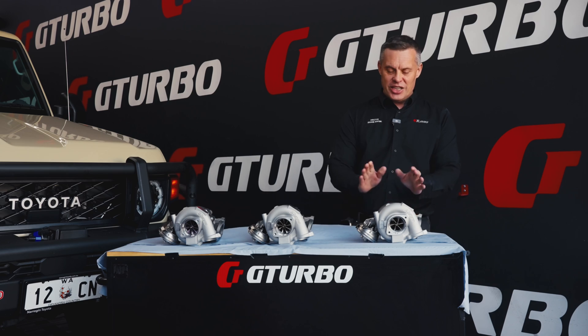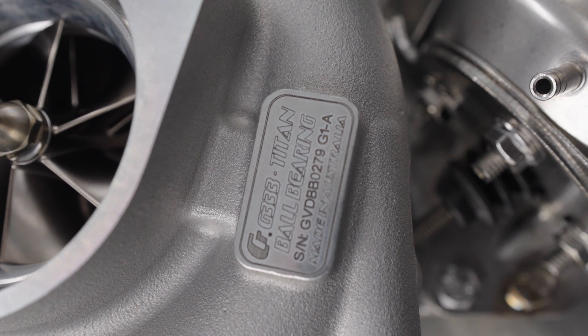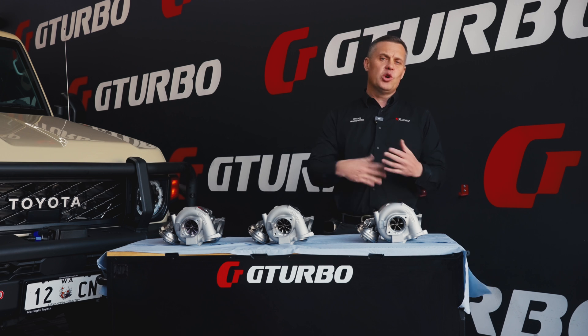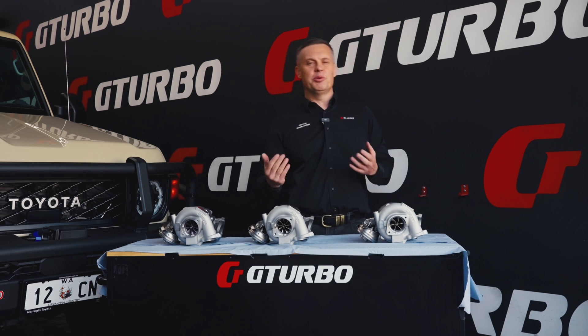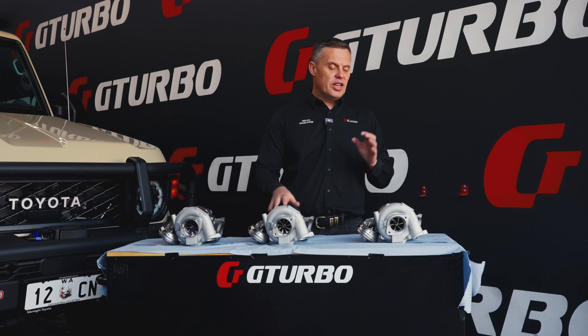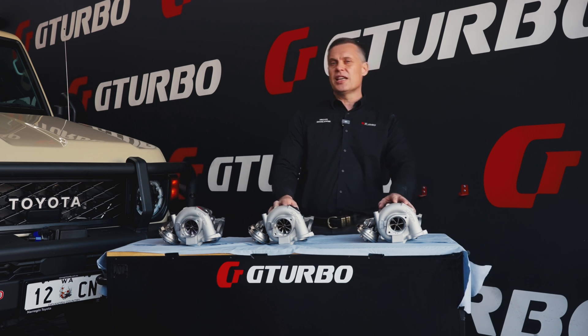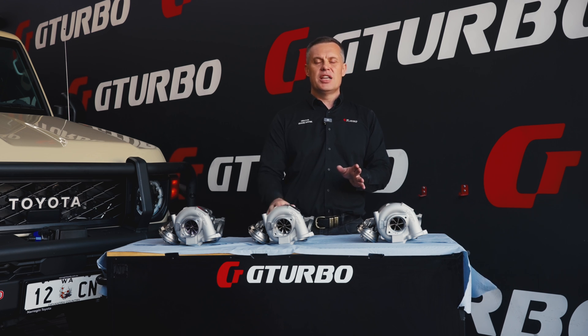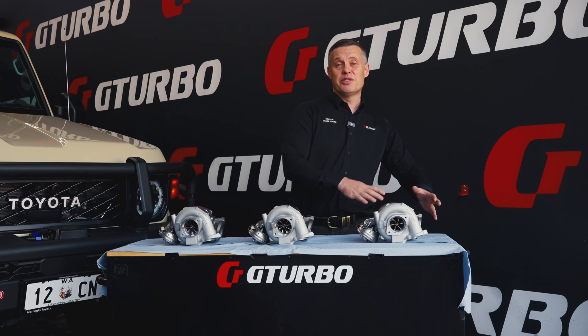We've got the G333. The G333 is just the go-to turbo for bottom end response. When people think ball bearings, often you hear people say ball bearings increase the response by about 200 RPM. Well, in actual fact, we found that to be fairly true. The G333 we see come in at around that 1,450 to 1,600 RPM range depending on the vehicle setup, and we now see it coming in at that 1,300 to 1,450 range.